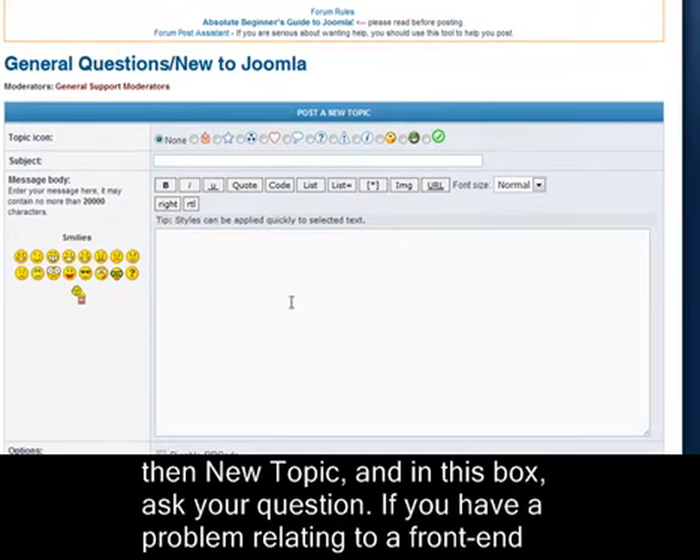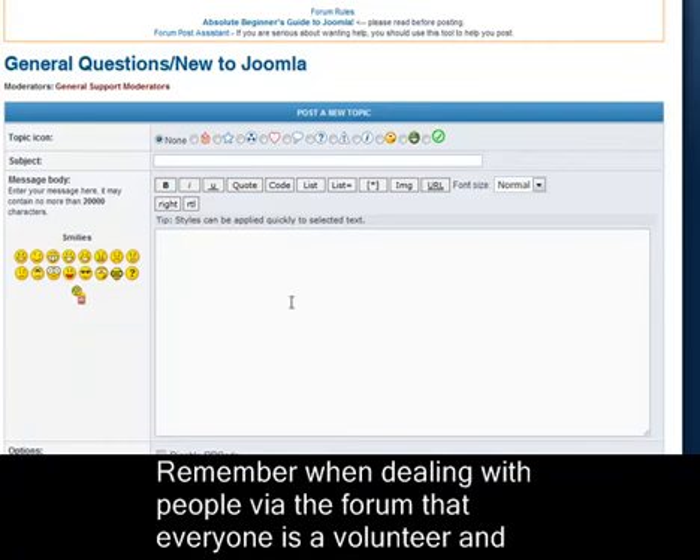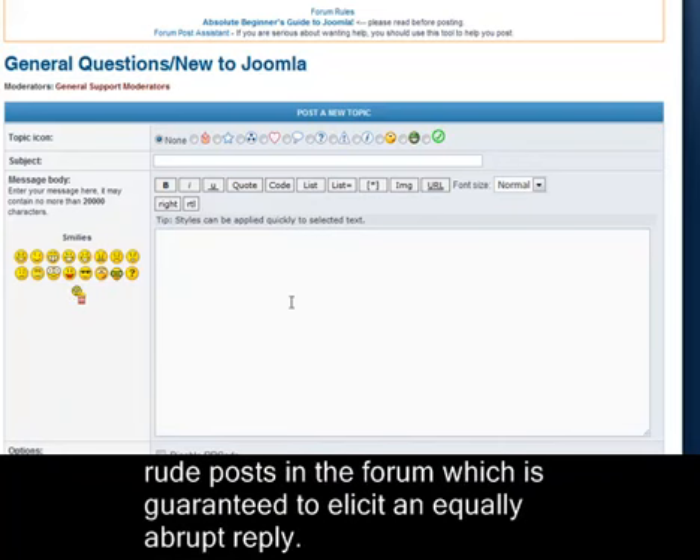If you have a problem relating to a front-end page and this page is visible online, it helps to include the URL in your post. Remember when dealing with people via the forum that everyone is a volunteer, and Joomla is a free product, so you don't have a right to demand anything. I've seen some pretty rude posts in the forum which is guaranteed to elicit an equally abrupt reply.